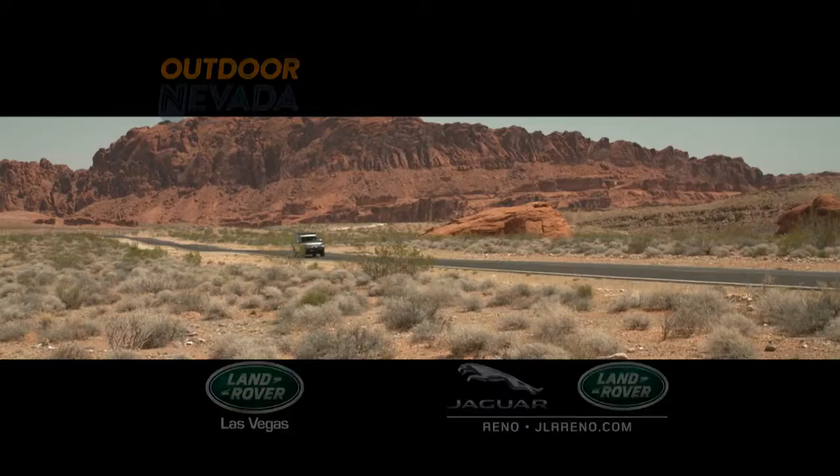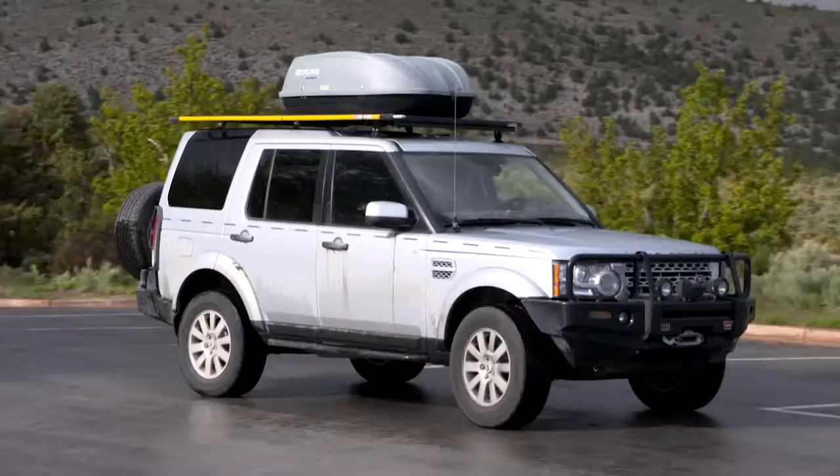Support for Outdoor Nevada comes from Land Rover Las Vegas and Jaguar Land Rover Reno, proud to help introduce a new generation of adventurers to the diverse experiences that our state has to offer. Information at LRLV.com or JLRReno.com.